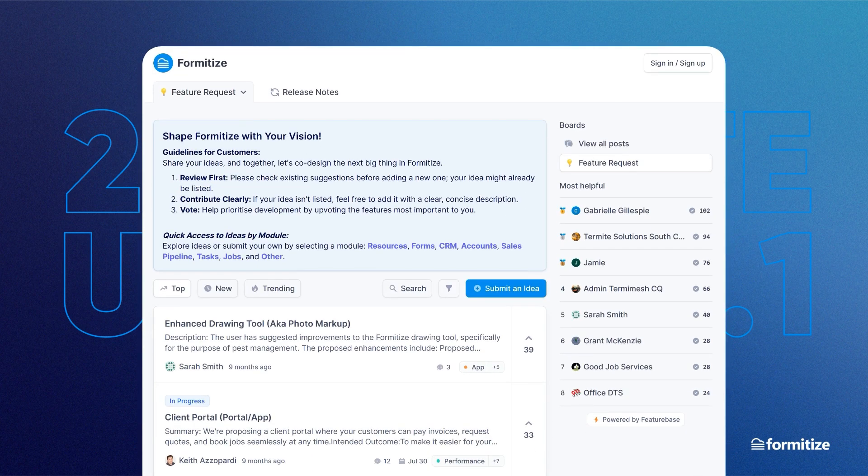Our project management team is constantly reviewing our feature request board, so that as they scope out the updates for the next module release, they take all of your ideas and suggestions into account, and wherever possible, incorporate them into the new release. This is awesome, because it means we are making the app more useful for you, and ensures we are all improving Formatize together.